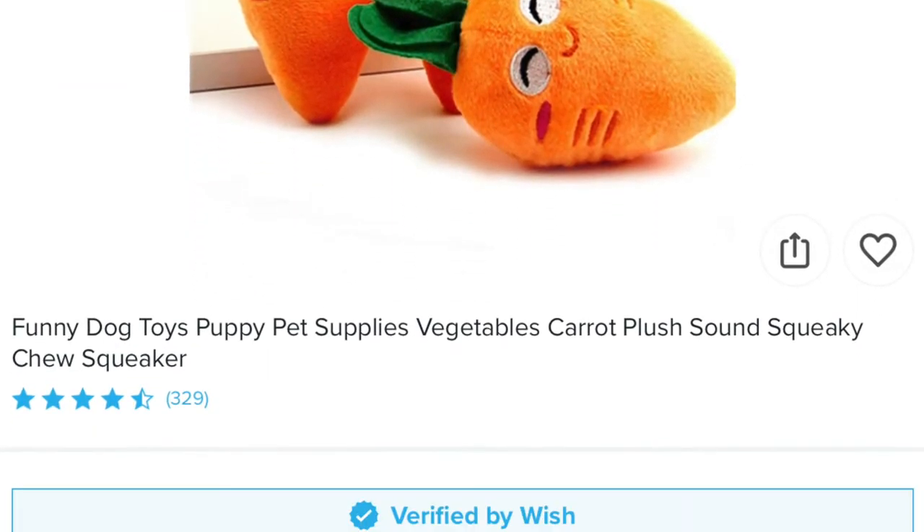So the Carrot Muppets — which I will forever call them that — were listed under 'funny dog toys, puppy, pet supplies, vegetables, carrot, plush, sound, squeaky, chew, squeaker.' The store had a whole bunch of different kinds, so I'll probably order a different one. However, in the picture there are three pictured, and I only got two — so I don't know if I got ripped off or got lucky. In any event, these were free; I just paid shipping, probably no more than two dollars. This product was verified by Wish, as was the necklace.